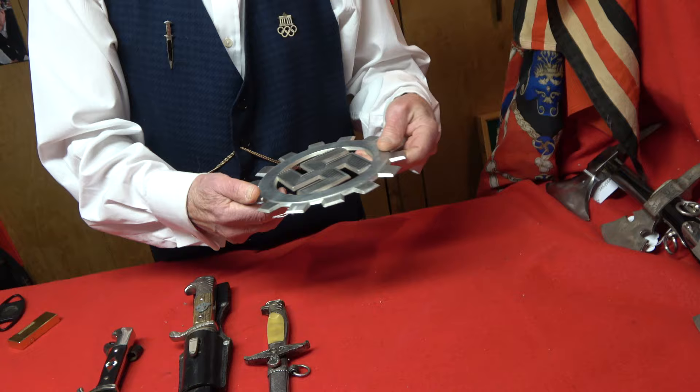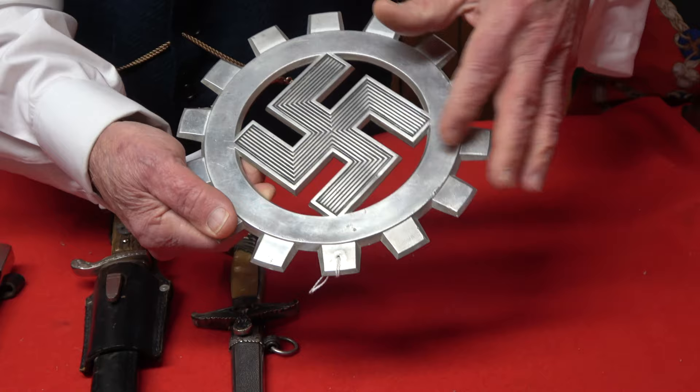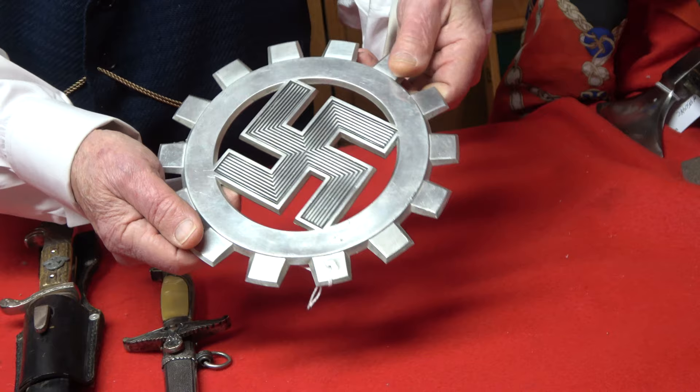Yesterday — not from the show — some guy was knocking on the door and asked if I wanted to buy this DAF insignia. It's all aluminum with the cog wheels going around it. These are unmarked, but it's kind of a nice piece — something decorative for somebody's collection. That's all we got at Allentown, but I think it's enough.